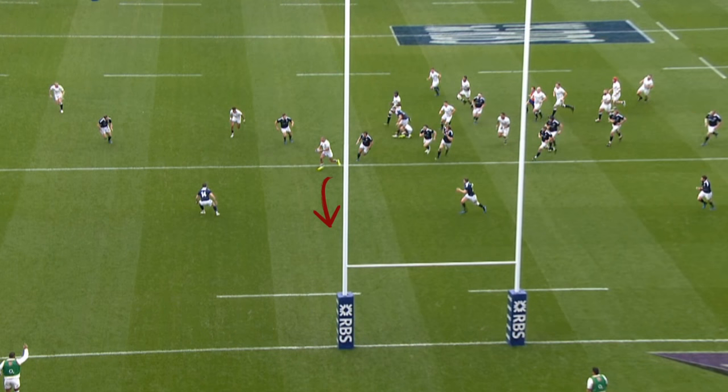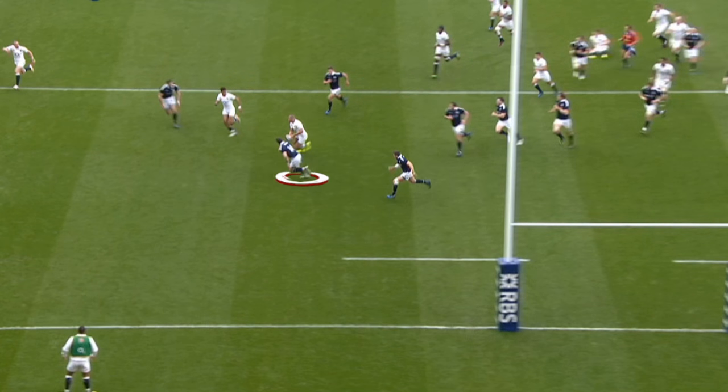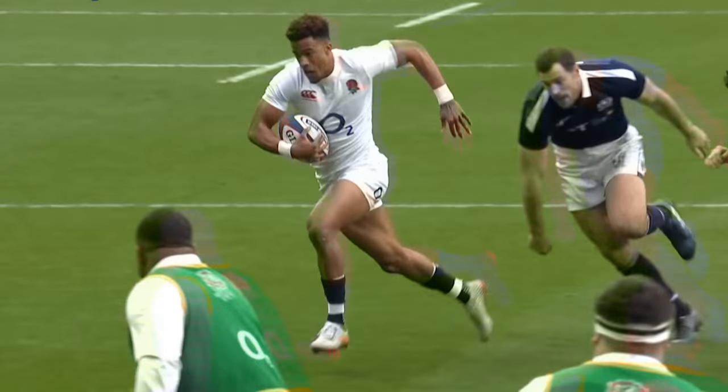The line to draw the last line of defence is very clever. Rather than running straight, he angles towards the last defender, isolating him, and hard-working and effective support lines from Brown, Knoll and Watson mean the replacement scores on his return to the England side.